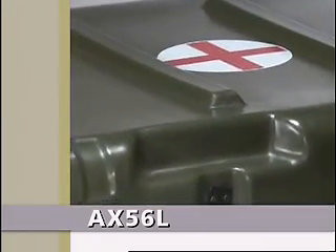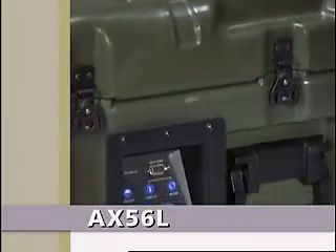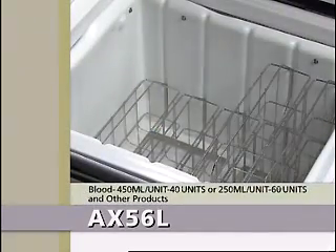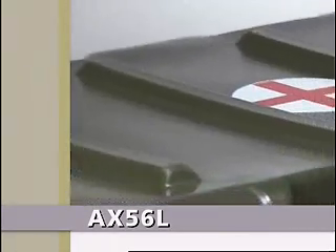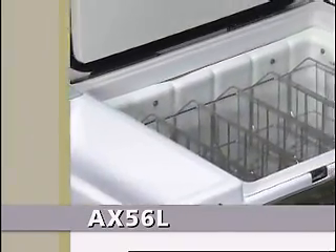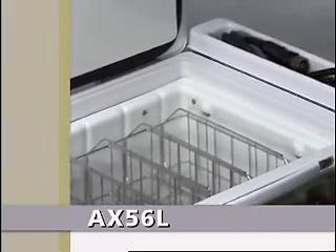The AX56L from Accutemp has become the system of choice worldwide. It houses a large 56 liter payload capacity in a rugged, transportable case that requires no coolants or dry ice, thanks to Accutemp's exclusive proprietary Thermocore technology.